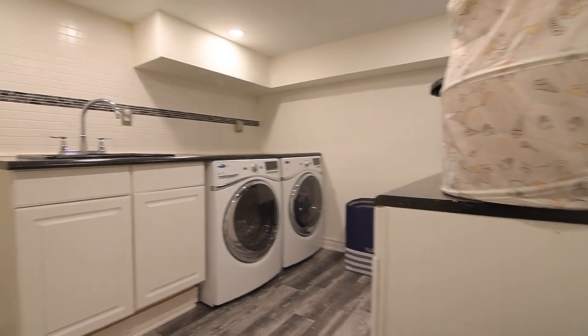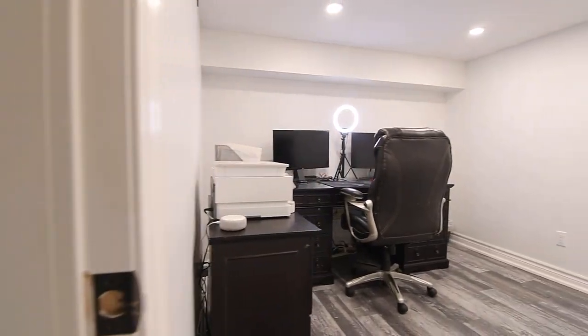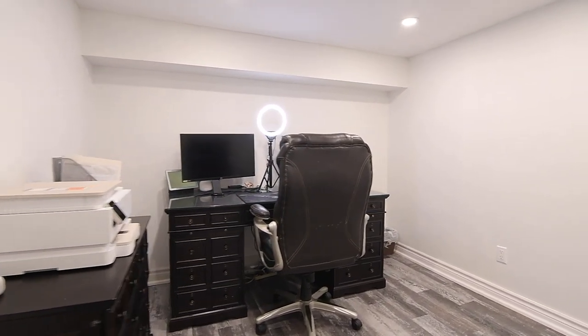The laundry room also provides access into a bonus room that can serve as a private home office, a hobby room, or a bedroom.